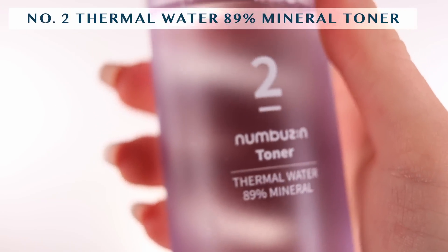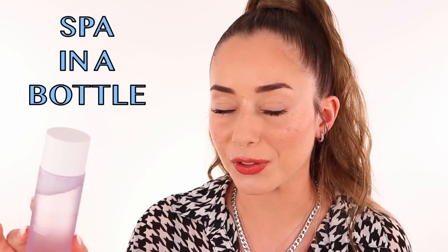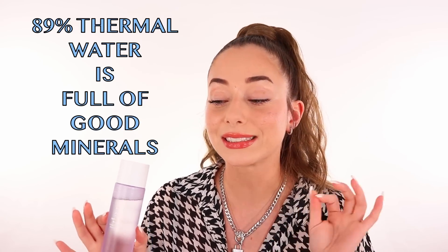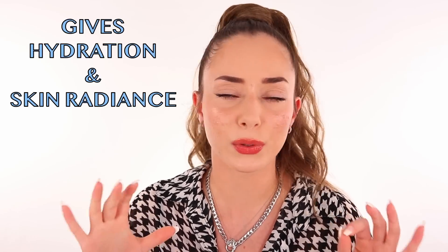After washing my face and everything is dried up, I go with this toner right here, which is the number two Thermal Water 89 Mineral Toner. This one is absolutely amazing on my skin — it's literally a spa in a bottle. The thermal water 89 mineral definitely made me intrigued about this product. I don't use any cotton because I want the entire experience with my hands and a kind of massage at the same time. I apply it directly to the skin and it gets absorbed super quickly.